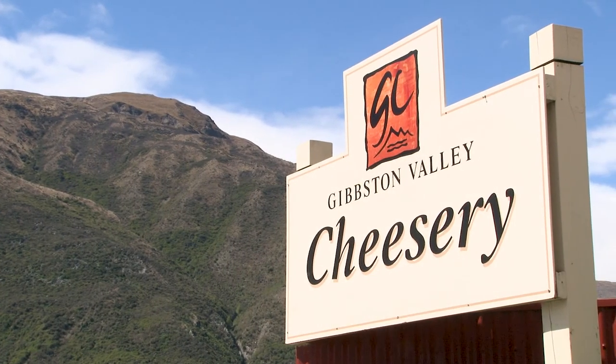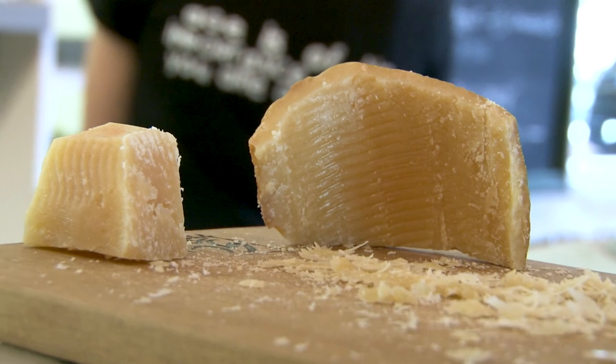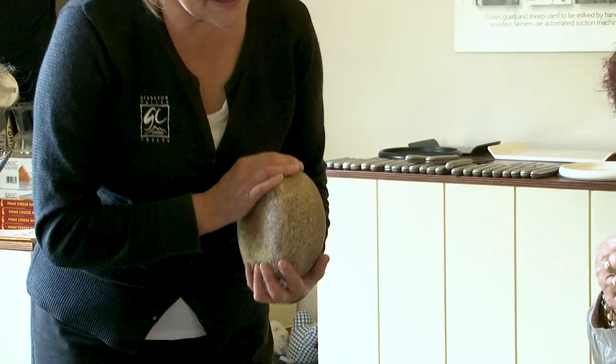It's just a wine cork's throw from the cave to the Gibson Valley cheesery, which specializes in sheep, cow, and goat's milk cheeses handcrafted in traditional European style. We opt for an optional guided cheese tasting and work our way through a variety of award-winning cheeses.